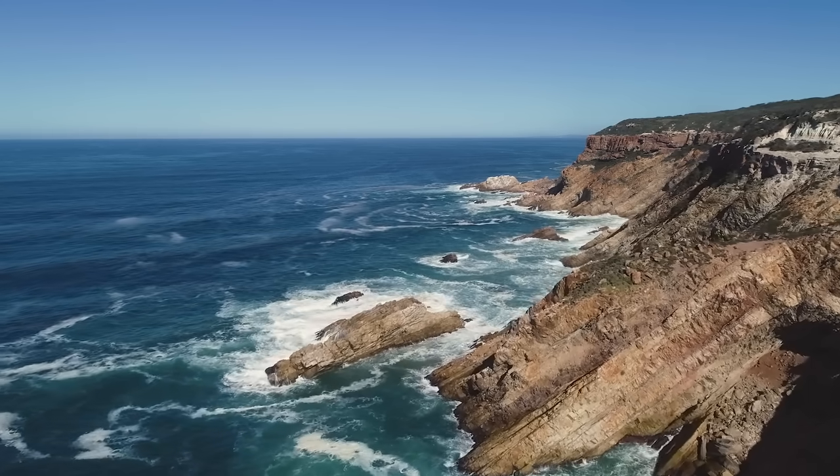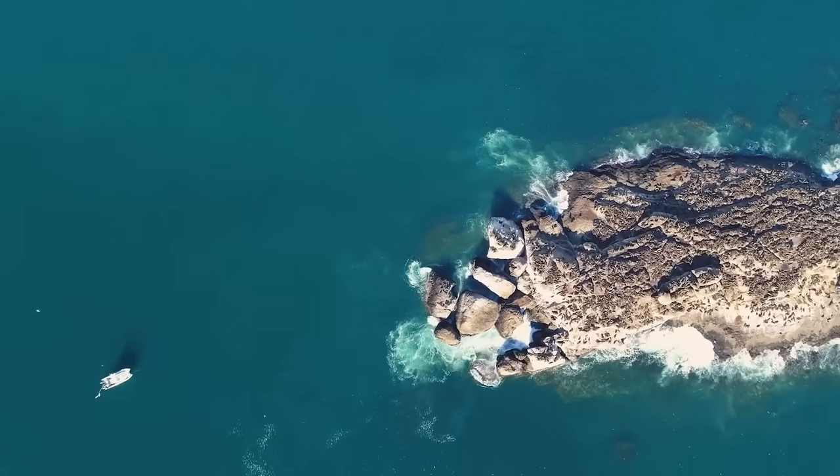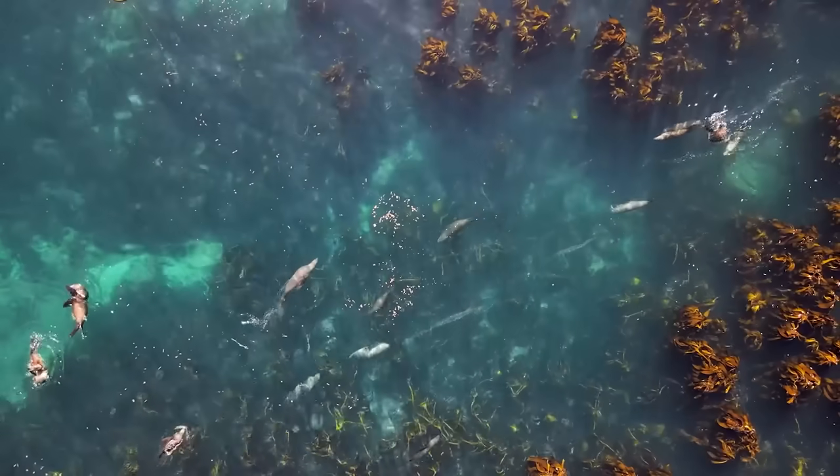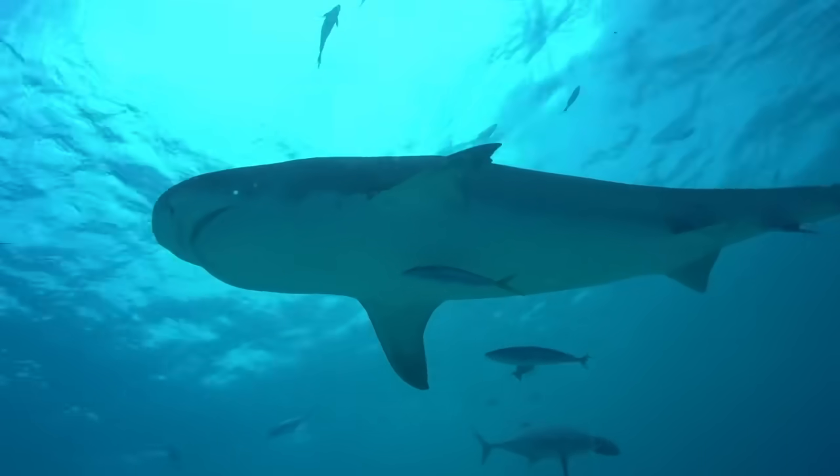We've been doing a lot of testing in Mossel Bay in South Africa, which is where they have quite a high concentration of white sharks. There's an island there called Seal Island, so the sharks are there to hunt the seals, and it's a great place to do this kind of testing.